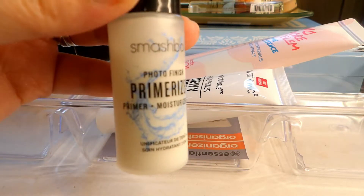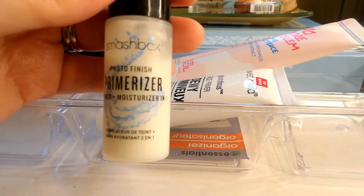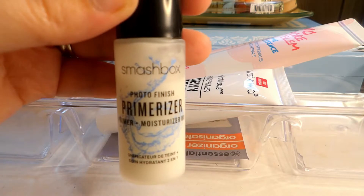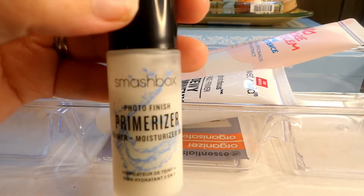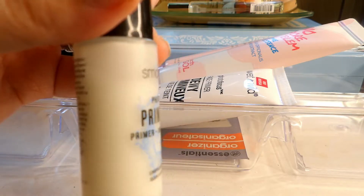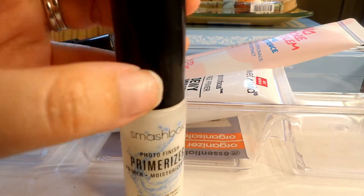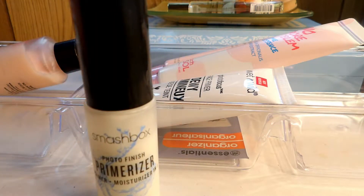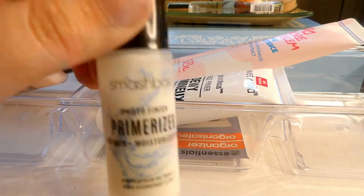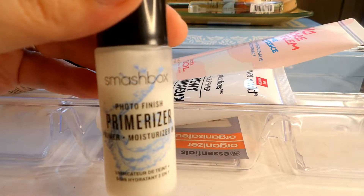I have the Smashbox Primerizer. I've used it maybe twice — it's not bad and it does feel nice on the skin, but I wouldn't say it's overly moisturizing for someone with dry skin like me. I feel like if you have normal, combo, or oily skin you would like this a lot better. I just bought it not too long ago so I don't want to get rid of it. I'm going to try it a couple more times, and if I'm not reaching for it I'll pass it along.